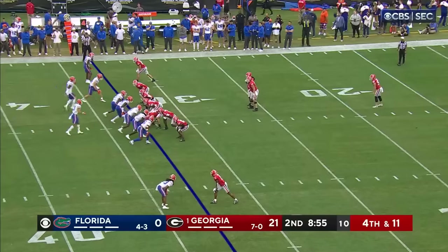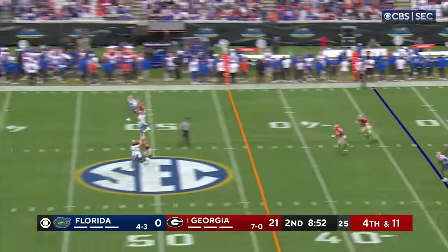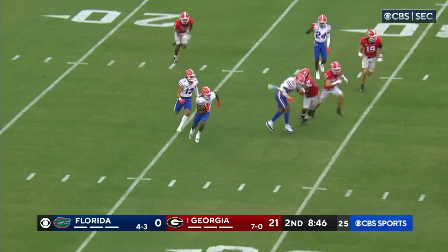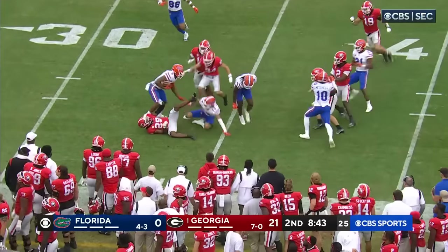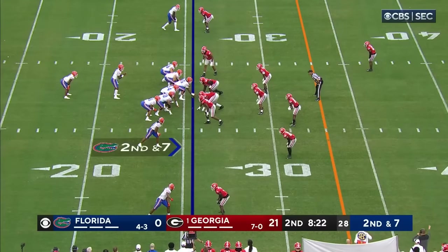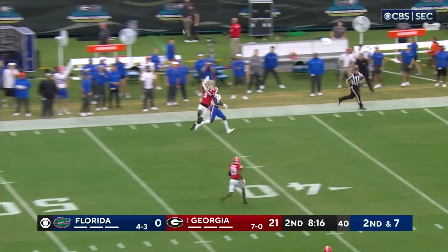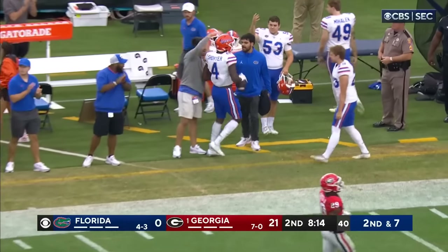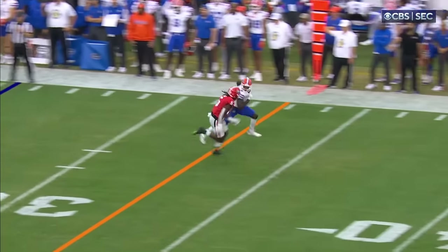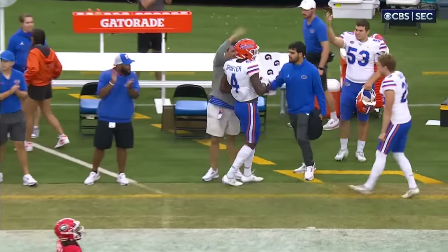Fourth down — Henderson waits back deep. He's going to take a shot at it from the 21. Henderson — nice return, he'll get it to the 33, maybe the 34 yard line. Now let's see how they hold up — Richardson goes deep far side and caught! Beautiful throw and catch to Justin Shorter. The corner was in perfect phase but jumped too soon to knock it down — he misjudges it. Perfect throw to Shorter.